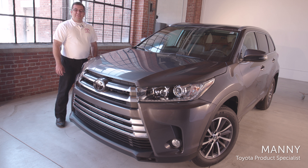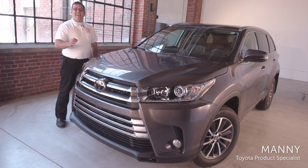Hello, I'm Manny and today we'll be talking about the 2018 Toyota Highlander XLE all-wheel drive.